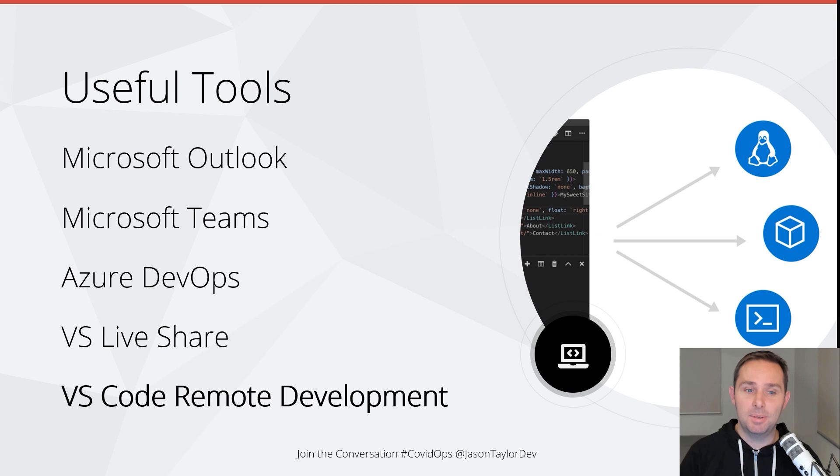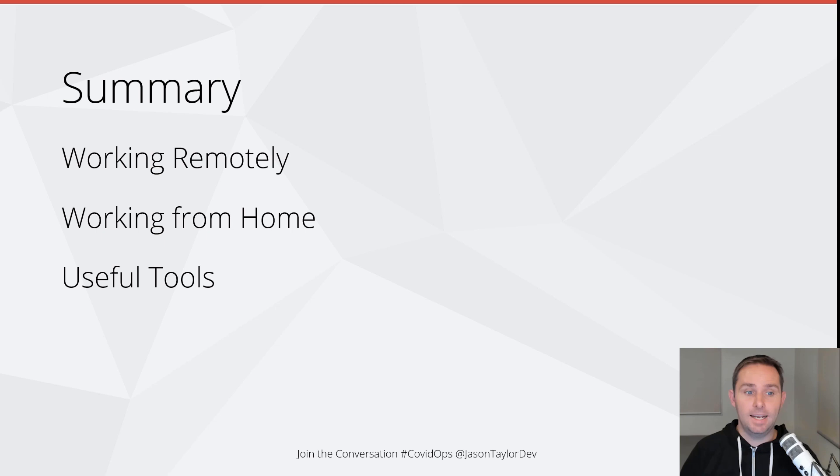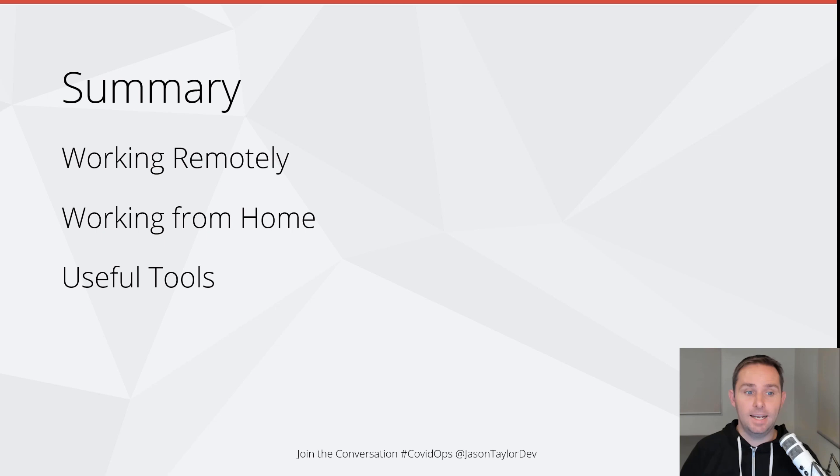So that's it. In summary, today I've shared my favorite strategies for working remotely, working from home, and some useful tools to help you stay connected and productive. I couldn't share everything — if you'd like to learn more, be sure to visit rules.ssw.com.au and check out Rules to Better Remote Work. There's a lot more information there. If you have some tips of your own to share, we'd love to hear from you. I hope you've enjoyed this talk. Good night and thank you.